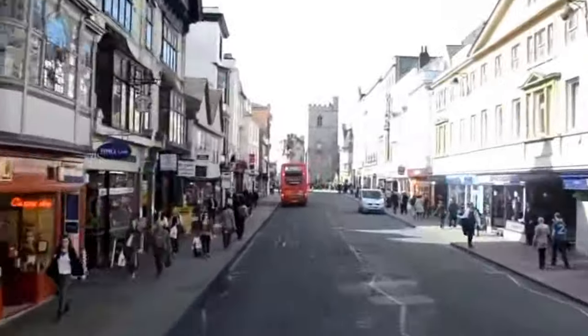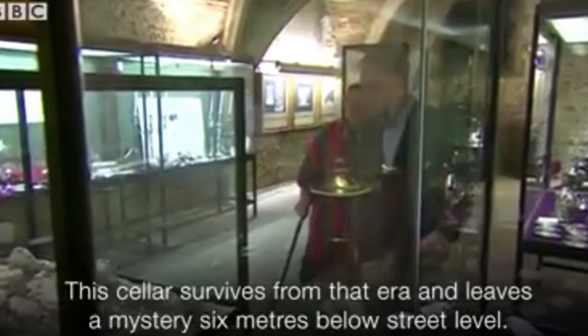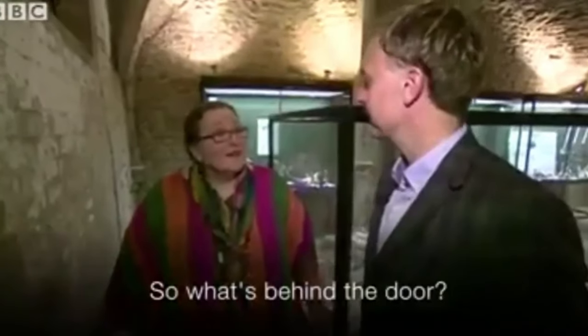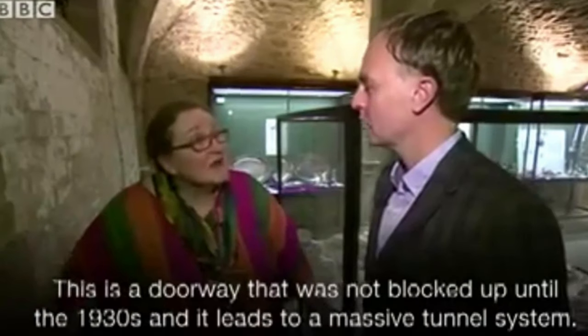Moving up the High Street, past the Checkers, we arrive at Carfax, which was pretty much the northern limit of the many properties owned by Oxford's Jewish residents back in the 13th century, shown here in yellow and brown. My interest in this arises from a clip taken from a short BBC News item titled Hidden Oxford. This cellar survives from that era and leaves a mystery six metres below street level — so what's behind the door? A doorway not blocked up until the 1930s leads to a massive tunnel system. The lady announcing this is Pam Mannix, an expert on Jewish Oxford — thank you Pam for your help with this part of the video.